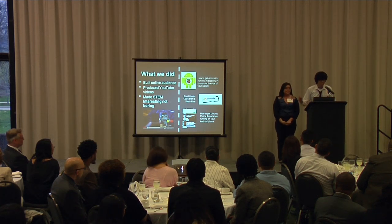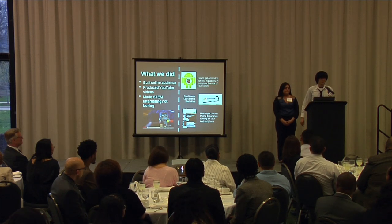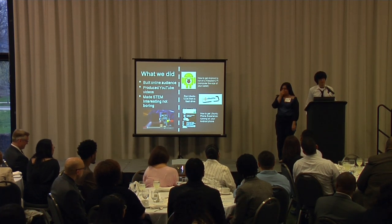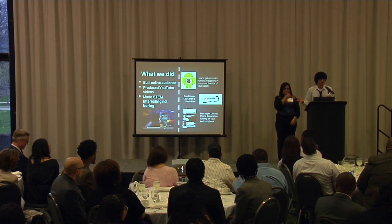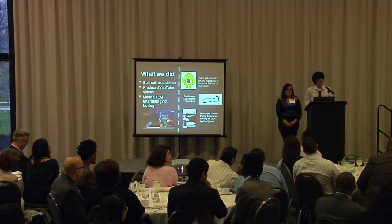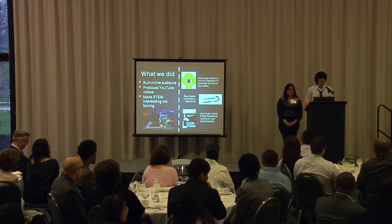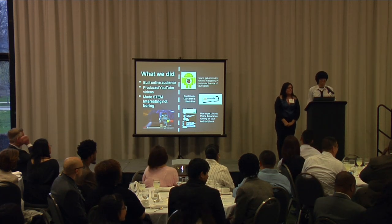It costs $35, not $200. Another video was how to get the Ubuntu operating system running off of a flash drive. There's Windows, there's Mac, and there's Linux. Ubuntu is a very enriching environment operating system for kids because it's very easy to use — a neat introduction — and it also has a pretty cool programming environment.